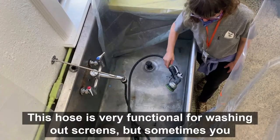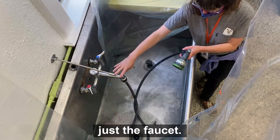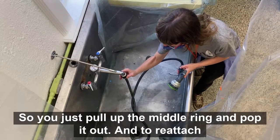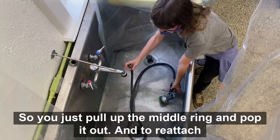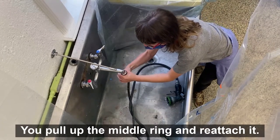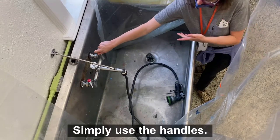This hose is very functional for washing out screens, but sometimes you want to use just the faucet. It's a quick-release mechanism here: you just pull up the middle ring and pop it out. To reattach it, it's the same thing — pull up the middle ring and reattach it. To turn it on, simply use the handles.